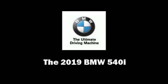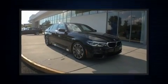Take command of the road in the 2019 BMW 540i. This four-door, five-passenger sedan stands out among competitors in its class.